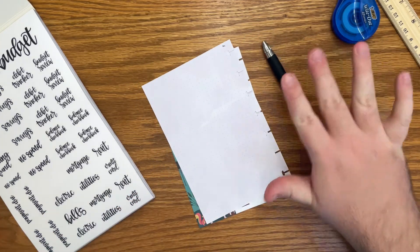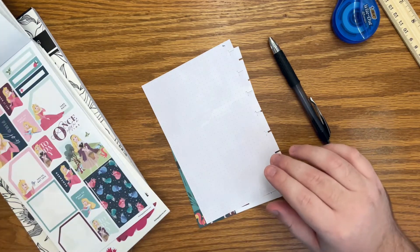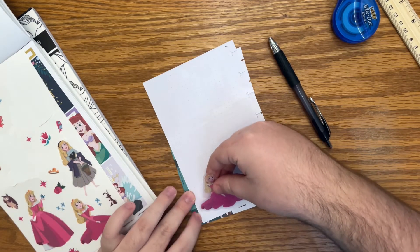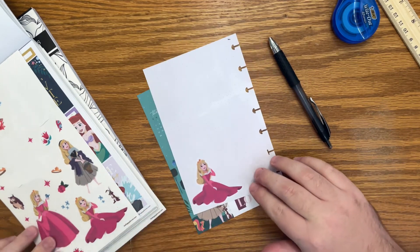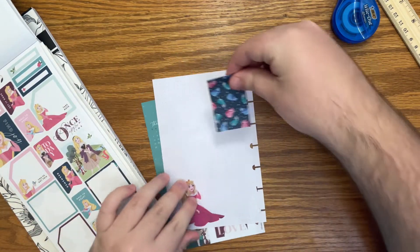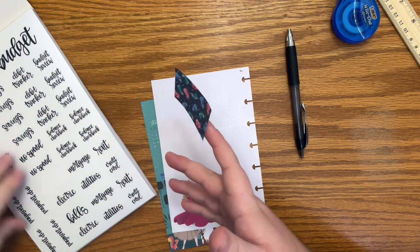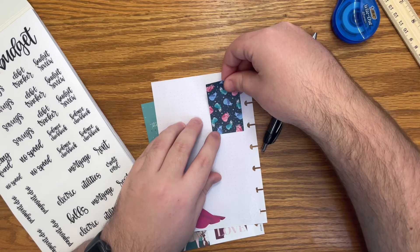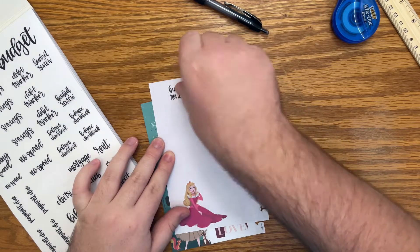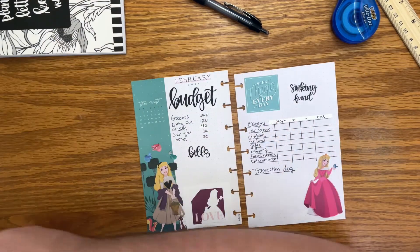On the back of this page I need another spot for Aurora — love that. What I want to do on the back is a budget review. I think we can do this one of her sitting down in the corner. Let me see how big this budget review sticker is — it's small, so it would fit. I'm going to put this here as a little bit of decor, and then put the budget review sticker right here. This will be a room where I can review at the end of the month what went well and what didn't, which is really important when you're budgeting.